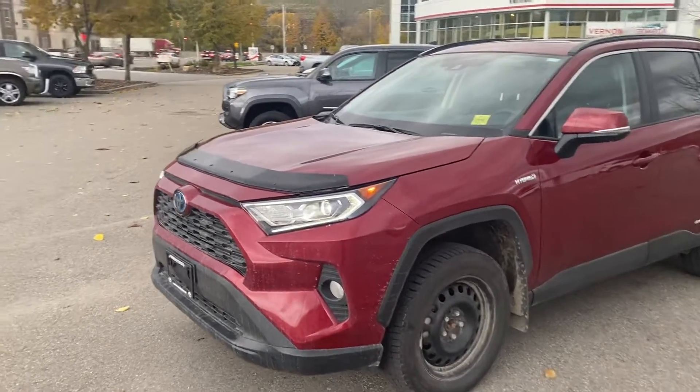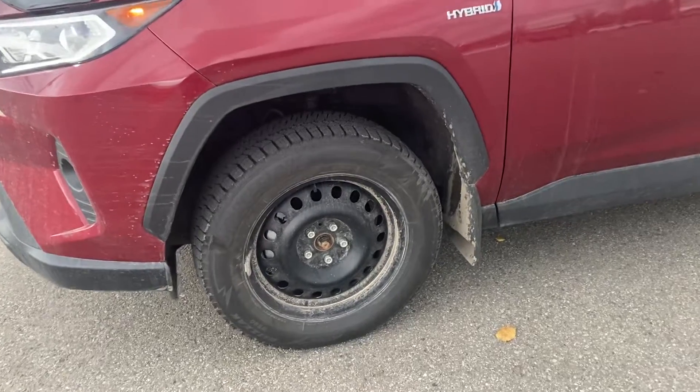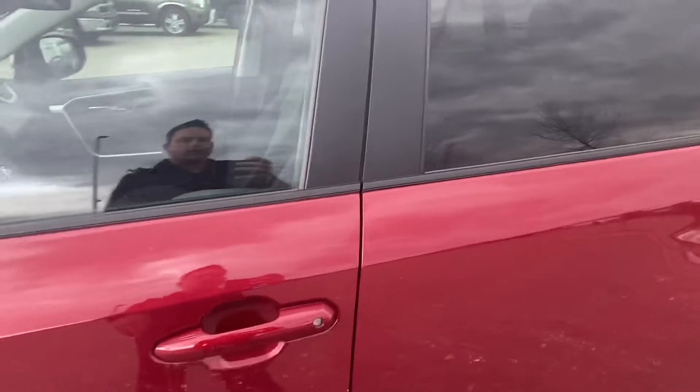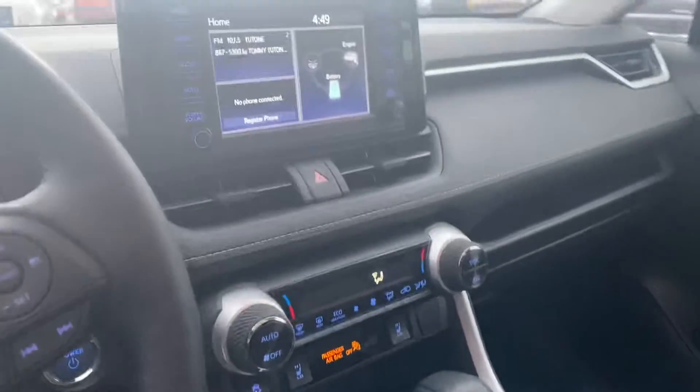It has the Toyota Bug Deflector on it there. These are the winter tires on steel rims with some nice Blizzaks in like-new condition. It also comes with the factory rubber on two-tone alloys with some all-terrain Toyo Open Country. So a fair amount of money spent on tires on this one.